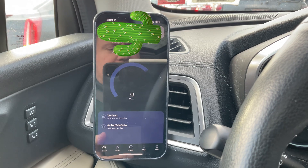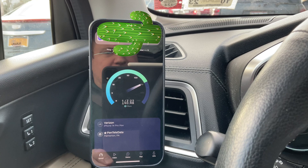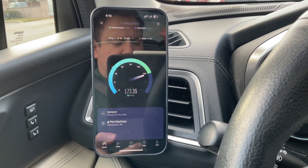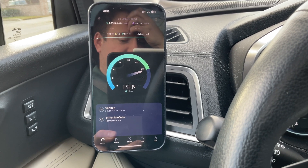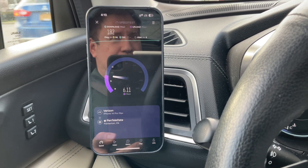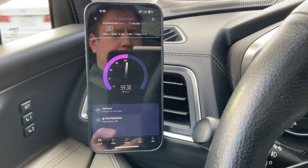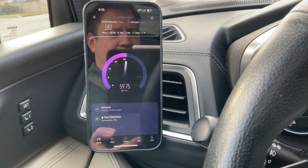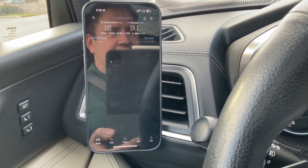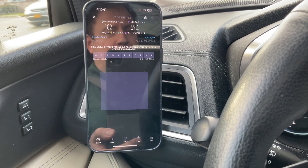So Verizon looks like we're going to get about 180 down. I'm guessing it's going to cap out around — some of these cells you can hit like 260, 250, something like that. It really just depends on what band combination it uses. Right now it's on band 2, and I can tell by the upload because in our area, band 2 was widened from 10 megahertz to 20, and that really helped bump up the upload speed.